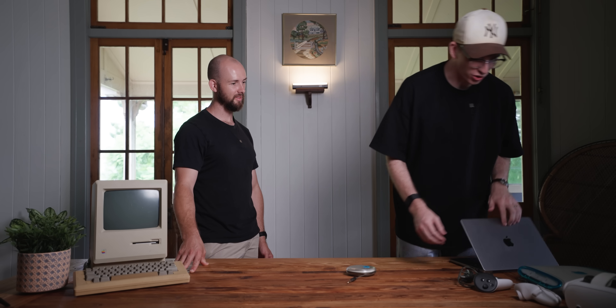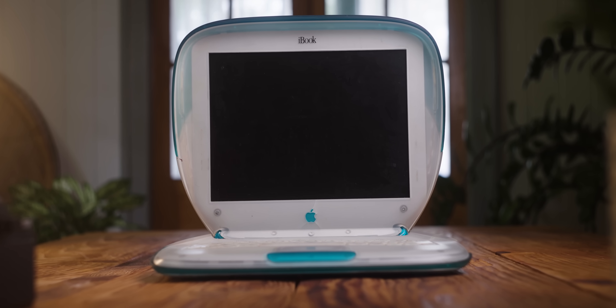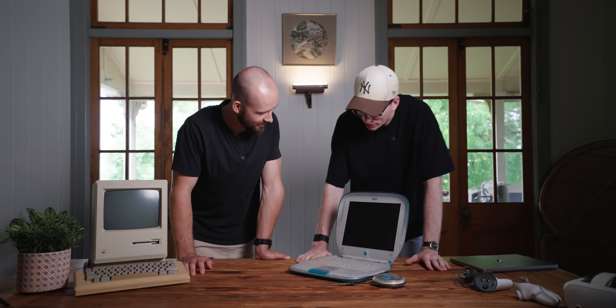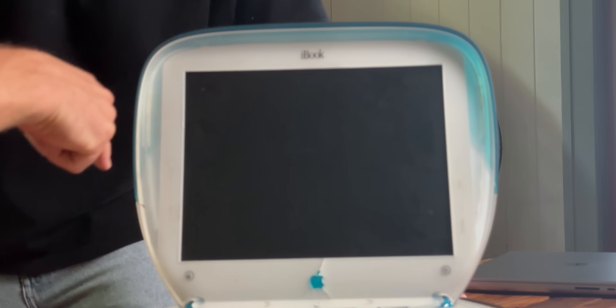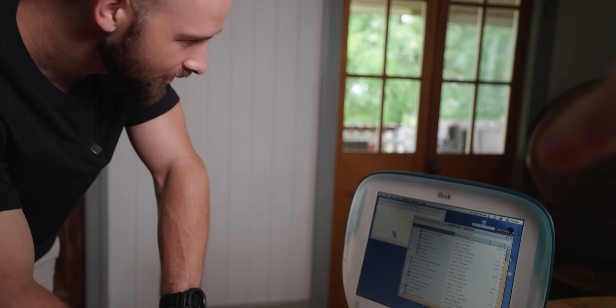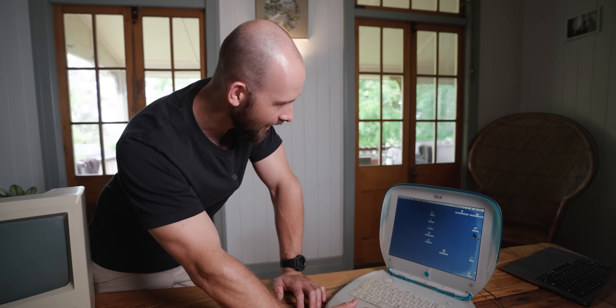Next up we have macOS 9, and to show what it looks like we have an iBook G3. This matches the iMac G3 released around the same time — it's a little sketchy, very plastic, like a sandwich press. Booting it up, you can see that fundamentally it's the same thing — it's got the top bar. But what's missing? The dock. There's no dock. Without it, it has a very clinical kind of feel, not as inviting.